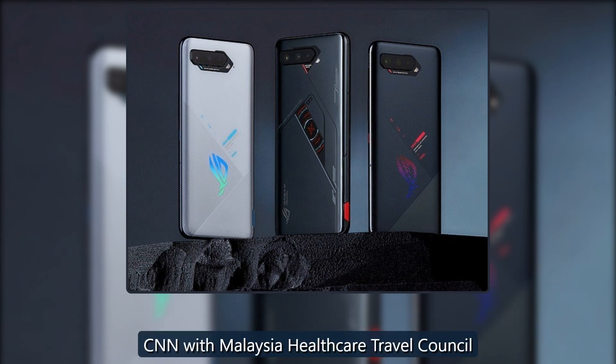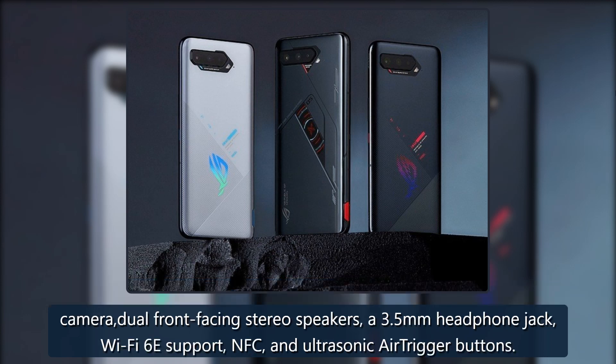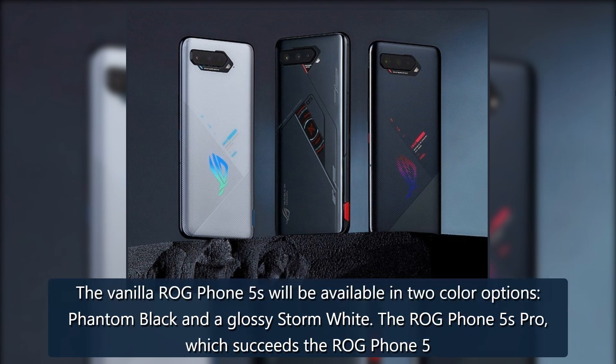Keeping the lights on is a massive 6,000 mAh battery with support for 65W wired charging speeds. The ROG Phone 5s series phones also feature a 24MP front camera, dual front-facing stereo speakers, a 3.5mm headphone jack, Wi-Fi 6E support, NFC, and ultrasonic air trigger buttons.